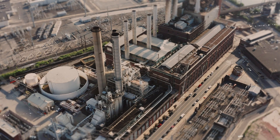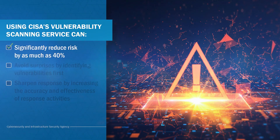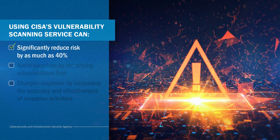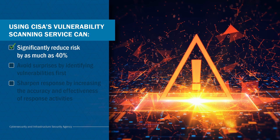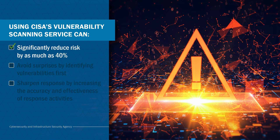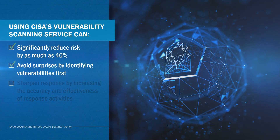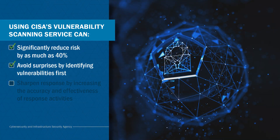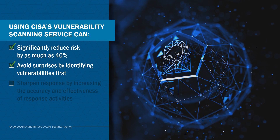Using CISA's Cybersecurity Vulnerability Scanning Service, critical infrastructure can significantly reduce risk. Organizations enrolled in this service typically reduce their risk and exposure by 40% within the first 12 months, and most see improvements in the first 90 days. The service also helps you avoid surprises — because it looks for exposed assets, it identifies vulnerabilities that would otherwise go unmanaged.